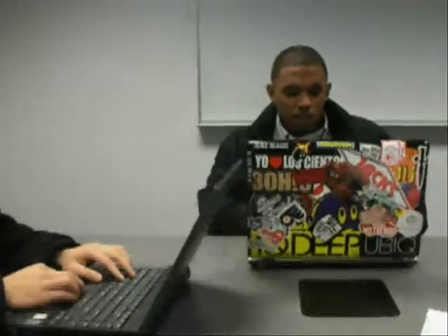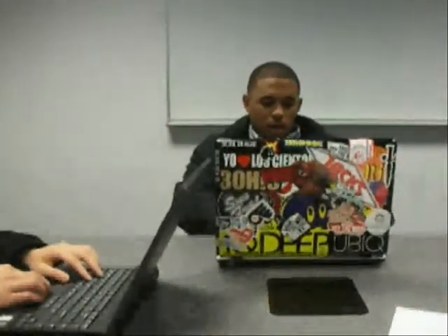Hey guys, how are you doing? I just got this new laptop. It has a 15.4 inch screen, it has offset noise-canceling speakers, and it even comes with a dual processor. You should check it out.